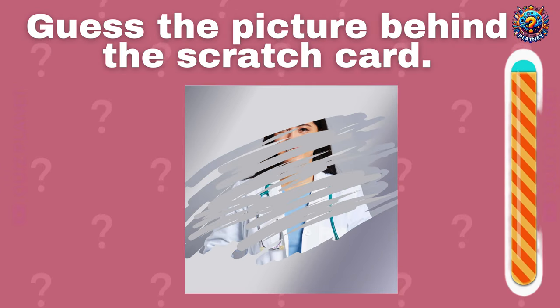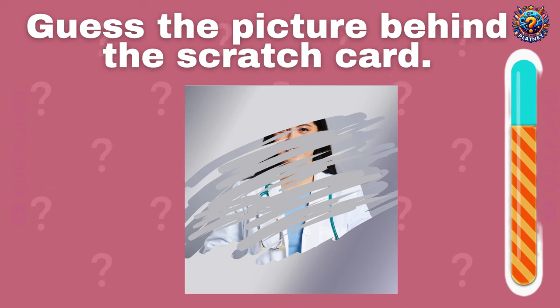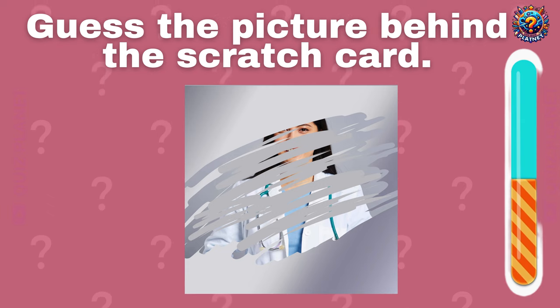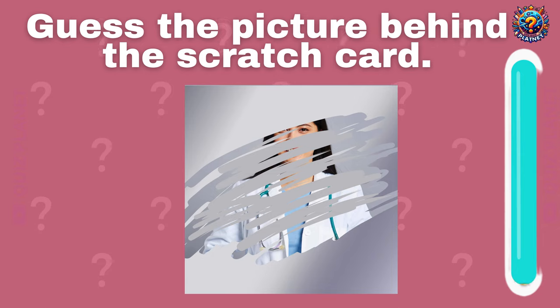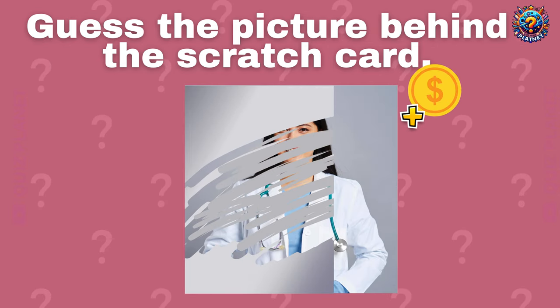Guess the picture! Your eyes are too good! This is a doctor!